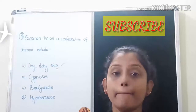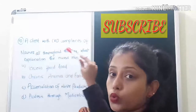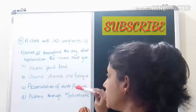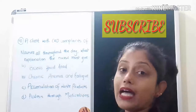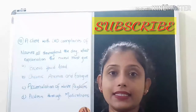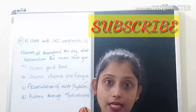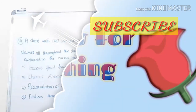The tenth question: a client with chronic kidney disease complains of nausea throughout the day. What explanation should the nurse give? The options are excess fluid load, chronic anemia and fatigue, accumulation of waste products, and acidosis due to medications. The correct answer is accumulation of waste products. In chronic kidney disease, impaired renal function leads to accumulation of waste products, which causes nausea in the patient.